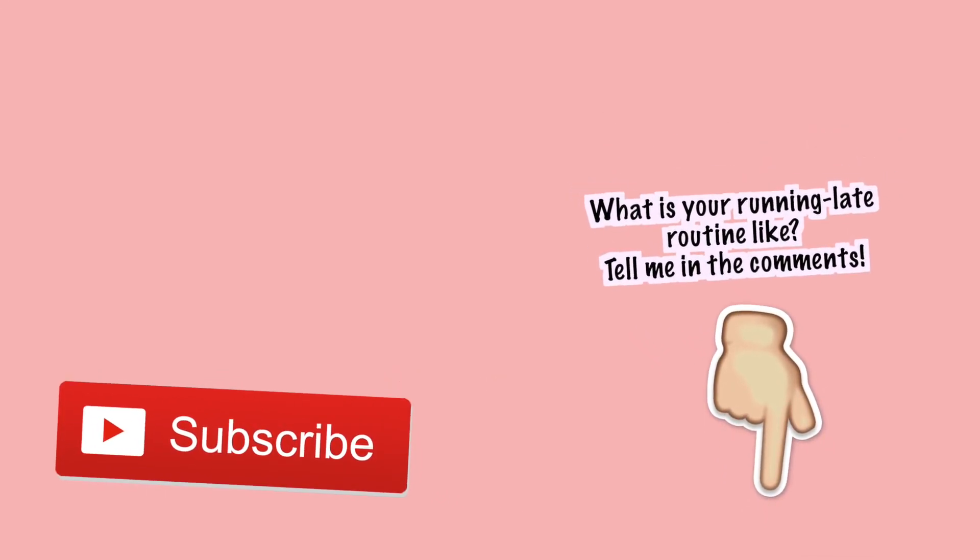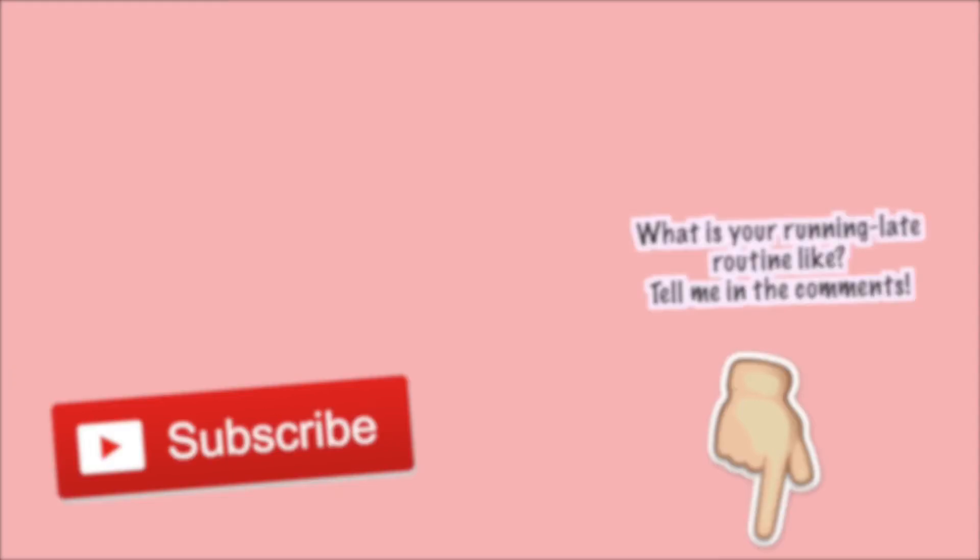I hope you guys enjoyed this running late routine! If you did, be sure to give this a big thumbs up, and I will see you guys next week. Bye!